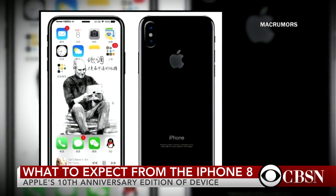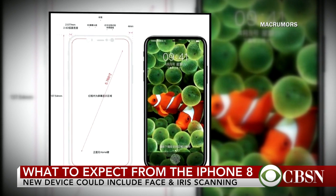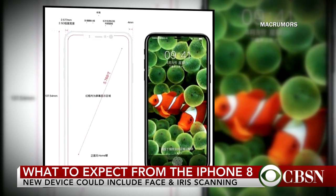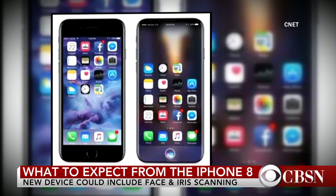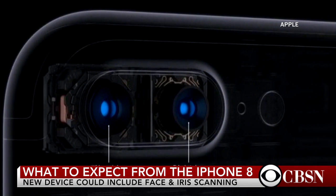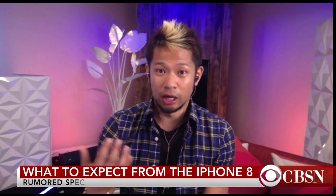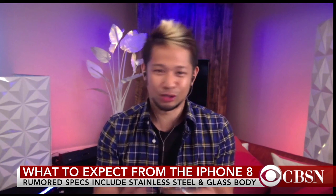Can we expect the usual September launch date, and do we know the price point? We don't know the price point, but rumblings have said this phone could potentially start at $1,000. A lot of people don't put that money up front because they spread it over a plan. The actual iPhone 7 Plus with the largest capacity is around just under a thousand dollars, so that's not entirely new. But an entry-level iPhone 8 at $1,000 is a lot to swallow — though most people spread it over a plan and don't even think about it.